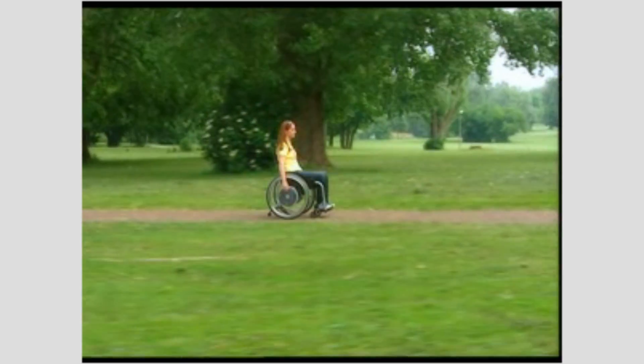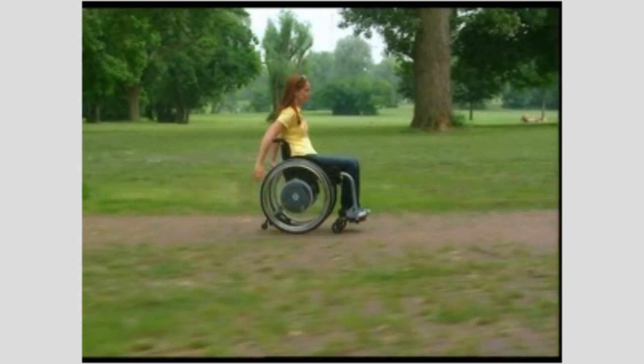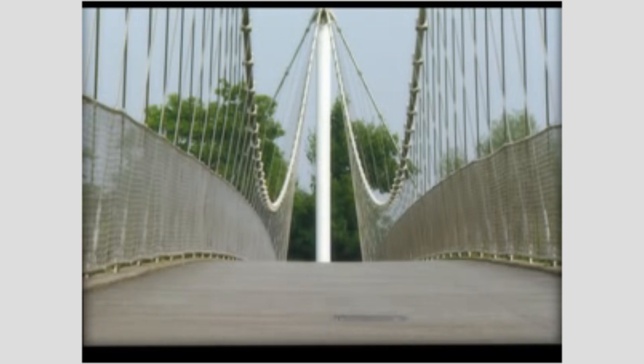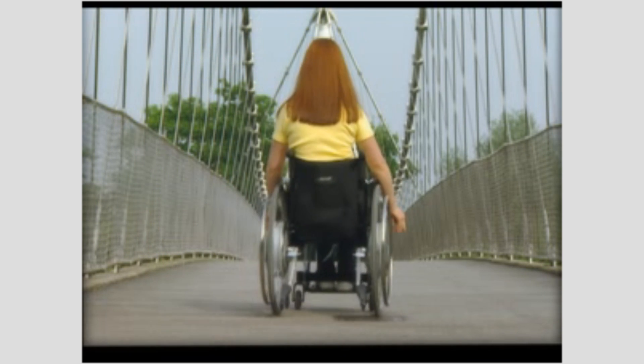E-motion — the power assisting add-on drive. Merging muscle and joint relief with therapeutic benefit. User friendly and transportable. E-motion from Alba. Power at your hands.